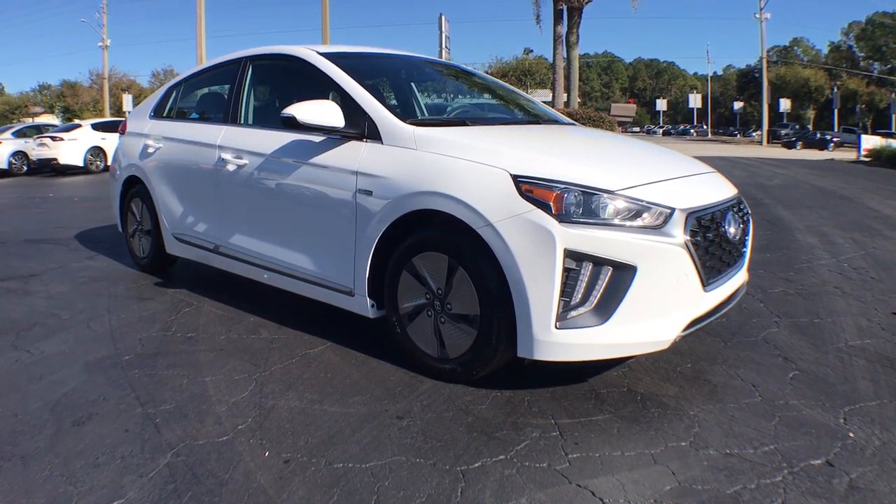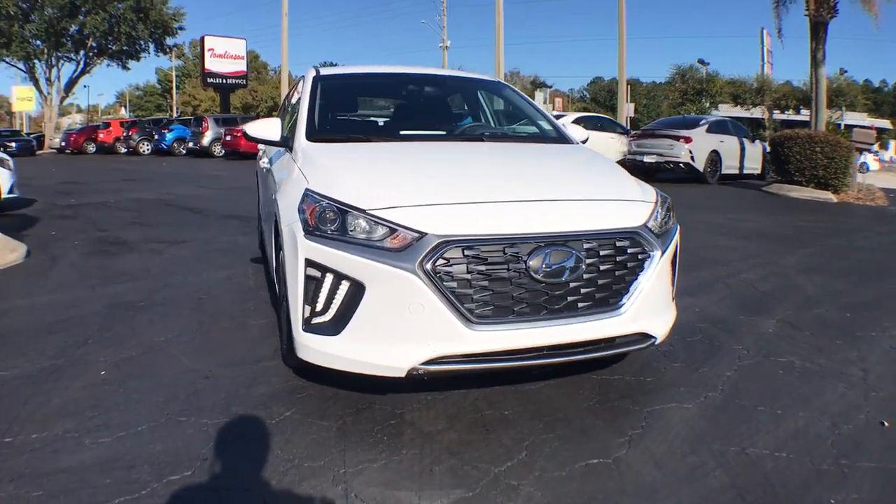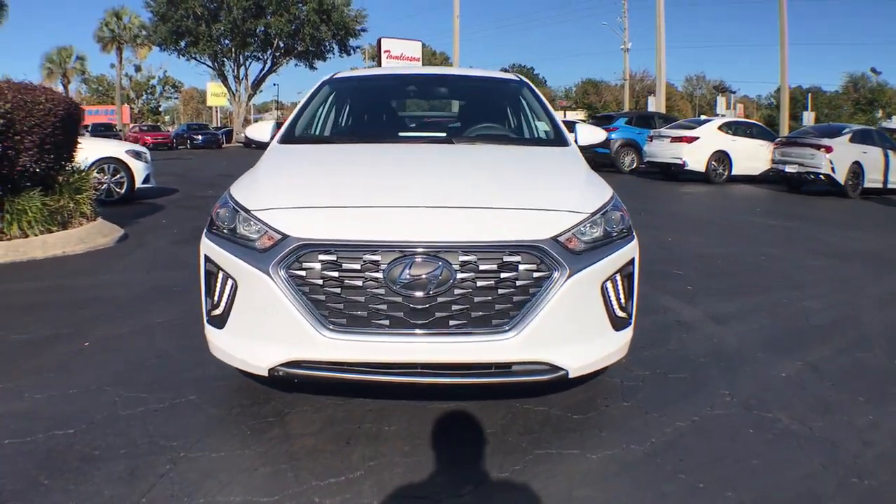Your next car could be the 2020 Hyundai Ioniq Hybrid. This vehicle is an outstanding buy with fewer than 10,000 miles on the odometer.